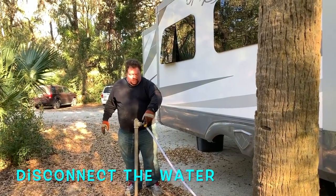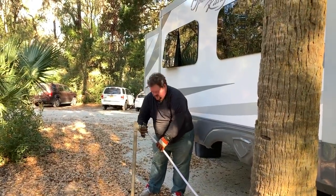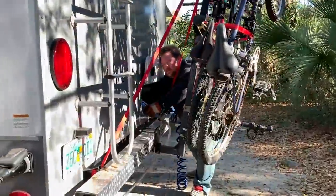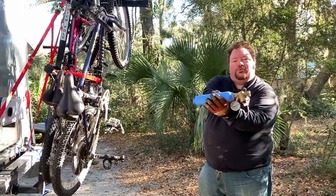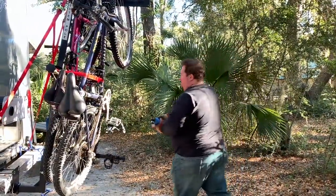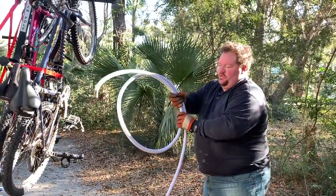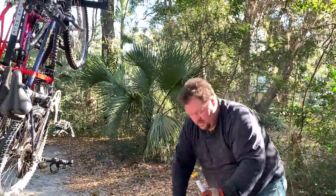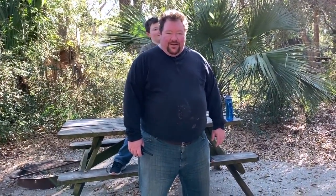I'm unhooking the water, which means you have to turn it off first. This is the water pressure regulator and water filter being put away. I drain the water out of the hose. This is how we pack up every time.